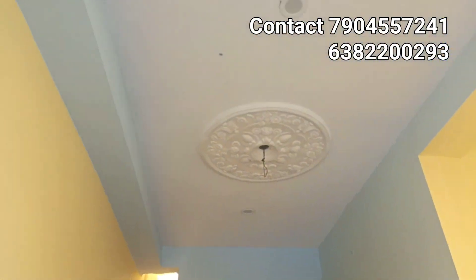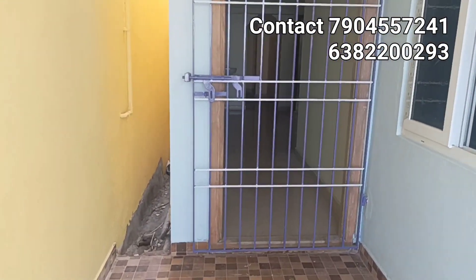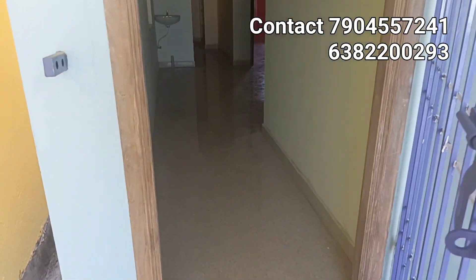The property is fixed with the main door. The customer selection will be fixed in the main door and the safety gate will be fixed in the future.